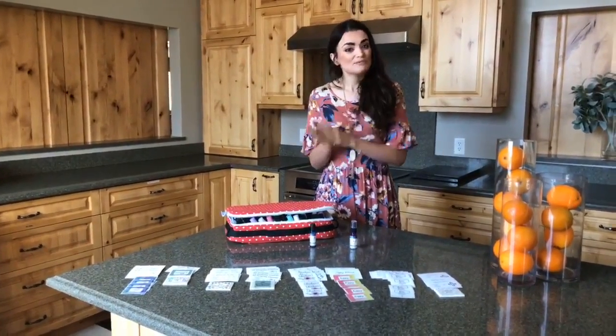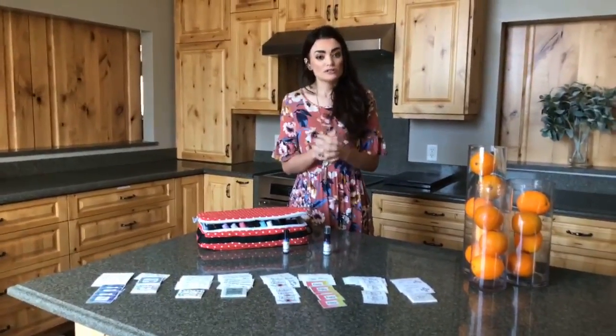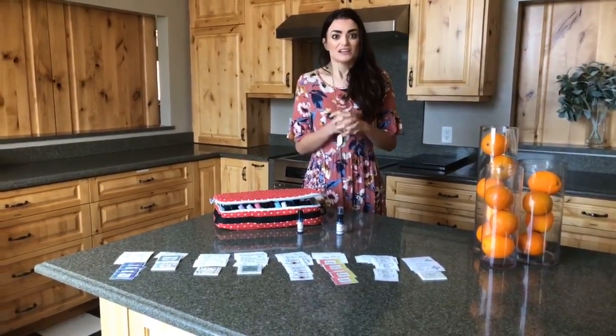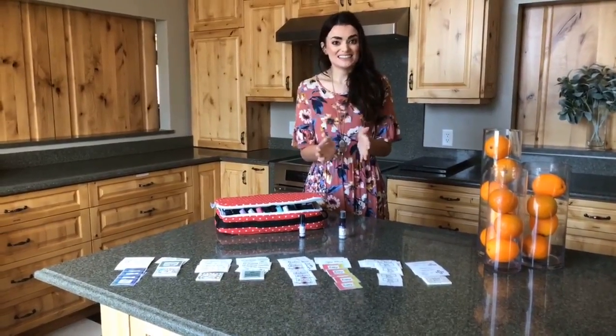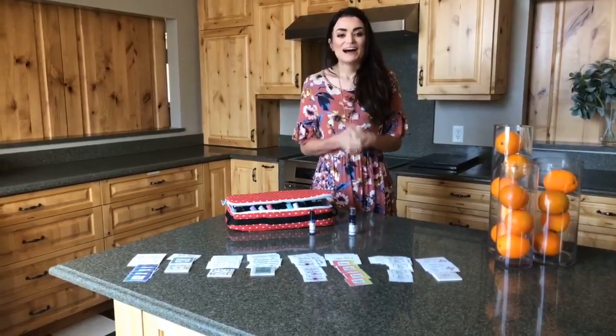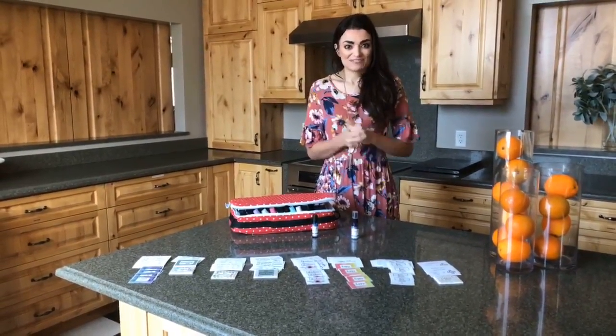And today and tomorrow only, ending tomorrow night at 11:59 PM, Oil Culture Labels are going to be 25% off on our website. So hurry up and get these deals before our stock and this sale runs out. Have an empowering weekend, Oil Lifers. Join us again for DIY Tuesday, and we'll see you next time.